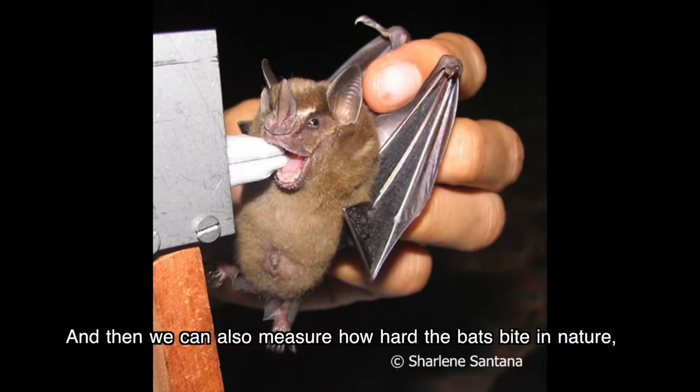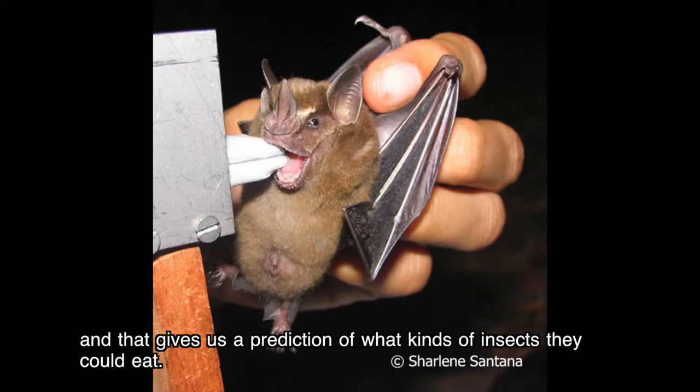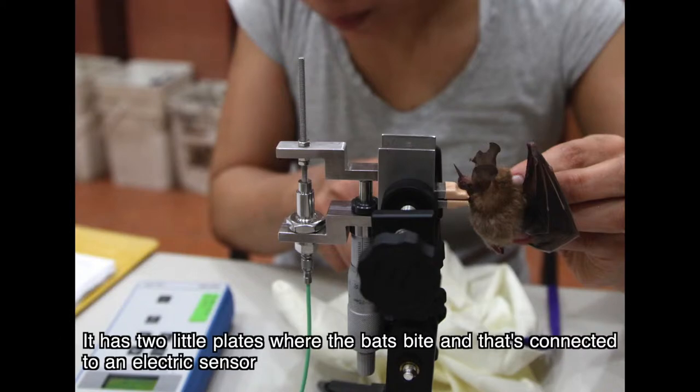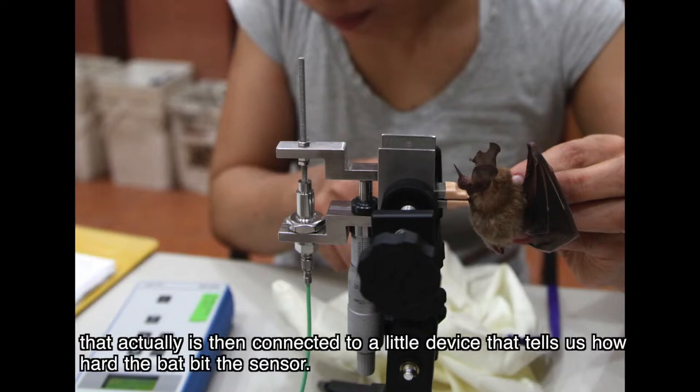We can also measure how hard the bats bite in nature, which gives us a prediction of what kind of insects they could eat. We have a little device that we designed for that — it has two little plates where the bats bite, connected to an electric sensor and a device that tells us how hard the bat bit.